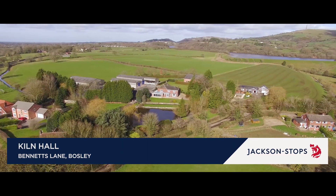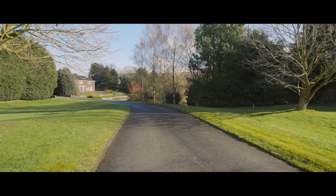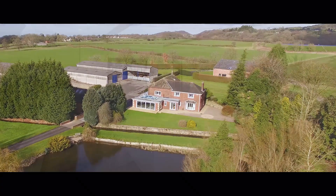Kiln Hall is a beautifully presented six-bedroom family house with outstanding far-reaching southerly views, extensive agricultural buildings and 14 acres, with additional land available.